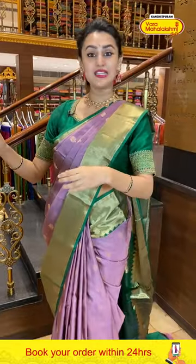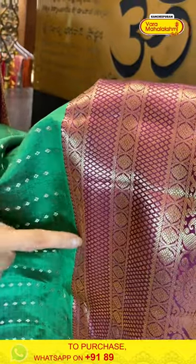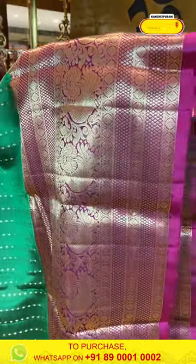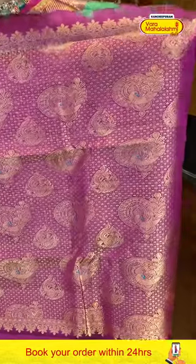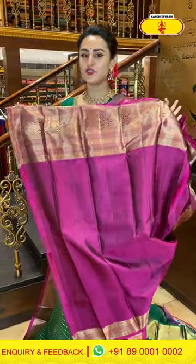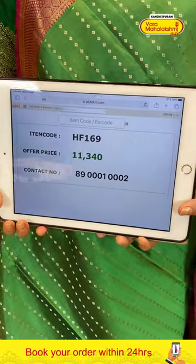Next is a beautiful bright green and magenta color saree. Looking at the body, we have amazing tiny flower booties all over with gorgeous silver zari. For the border, rudraksha booties, flower booties, stripes, diamond brocade, big peacocks, and floral deep jala with beautiful gold zari — extraordinary! The pallu has a beautiful peacock brocade. The blouse has a gorgeous contrast magenta color. The code is HF169 and it retails for ₹11,340. Take a screenshot and message on 89000-1002.